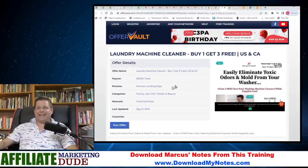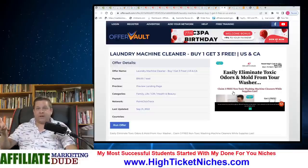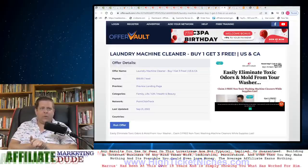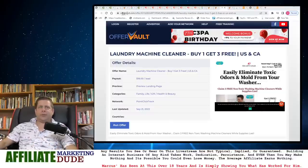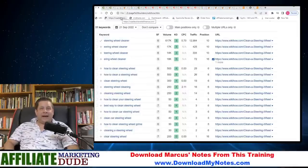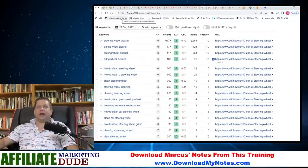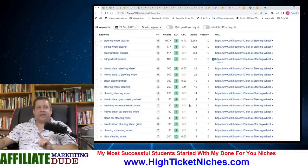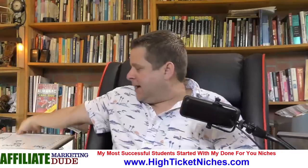We're strategically going to place offers that make sense. Here's another one: laundry machine cleaner pays $18 a lead. Oftentimes these are literally dirt cheap for the people — maybe it's 10 bucks for them and we get $18. Sharon brings up a good question: how do we compete against these big sites? Well, we don't have to worry about that because the competition is so low on these keywords. This is something you can rank for if you do the work.